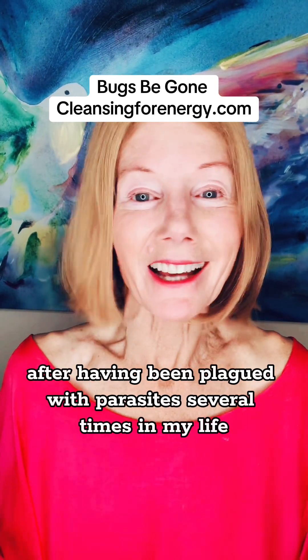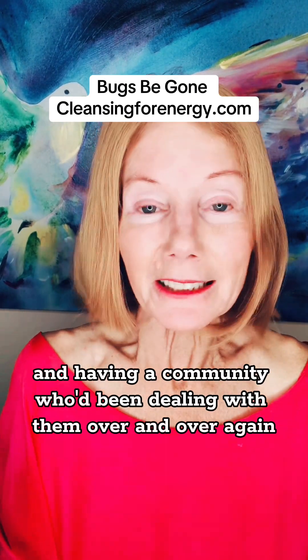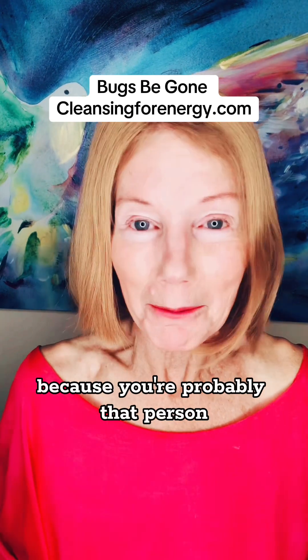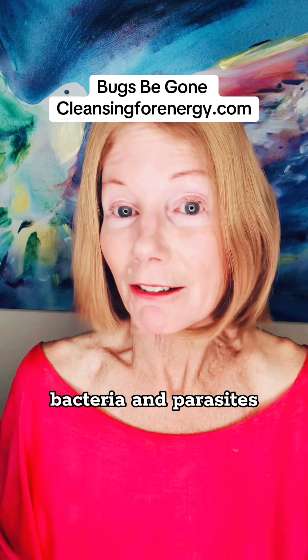After having been plagued with parasites several times in my life, and having a community who'd been dealing with them over and over again, trying every formula — as you know, because you're probably that person — struggling with all the symptoms of bugs, bacteria, and parasites.